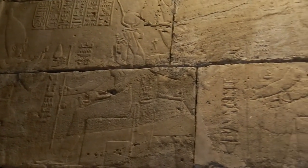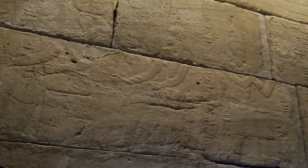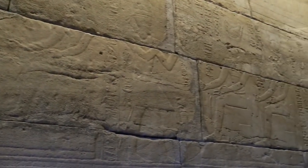The inner walls were decorated with reliefs. Figures of gods and pharaohs were depicted together with hieroglyphic inscriptions.